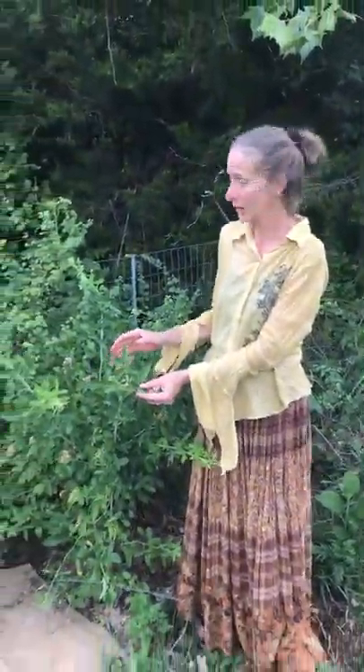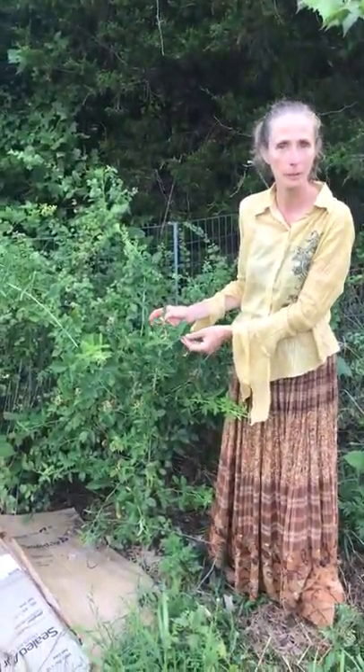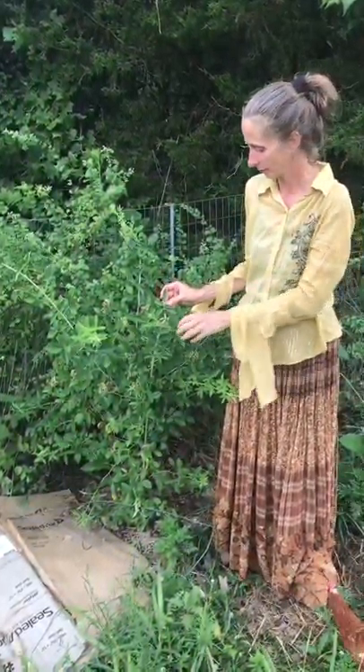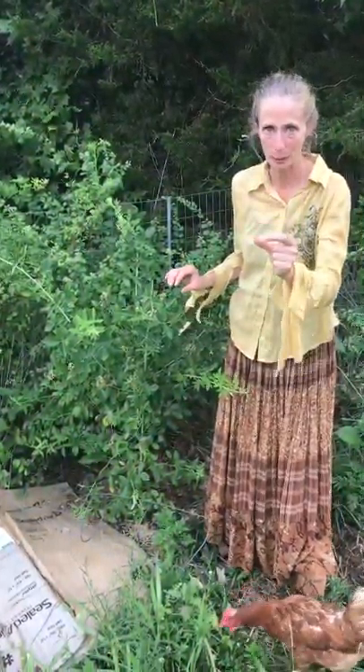So this is a wild rose. You probably have this on your property if you're in Missouri and you don't even know it. The flower is very much like multiflora but it's a little bit bigger.